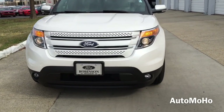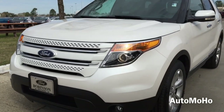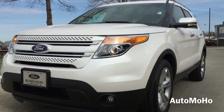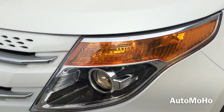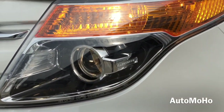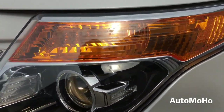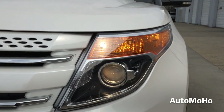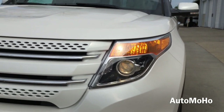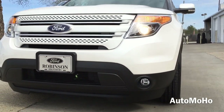Up front, the Explorer offers a very bold-looking front end. The first thing you'll notice is the pair of automatic projector high-intensity discharge headlamps with integrated turn signal lamp. The headlamp comes with beautiful chrome accenting trims around it, with Explorer lettering printed on the inside of the headlamp. At the bottom is the pair of halogen freeform fog lights.